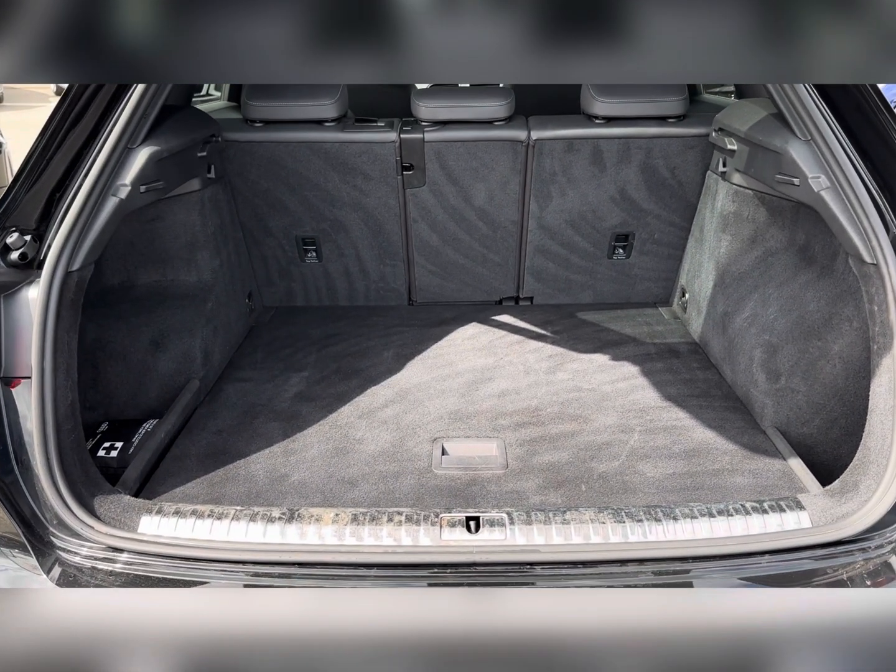Step into the rear interior and find part leather trim with a handy pull-down armrest, integrated cup holders, and essential climate vents for comfort. The front occupies a multifunctional steering wheel for added driver convenience, with access to the Audi virtual cockpit and an essential touch display screen providing plenty of entertainment all round.